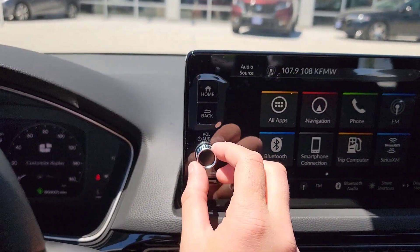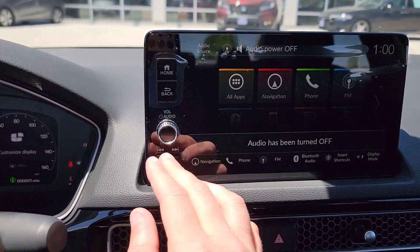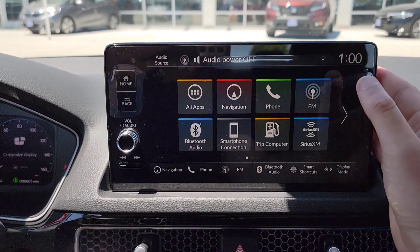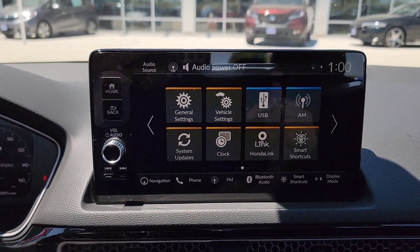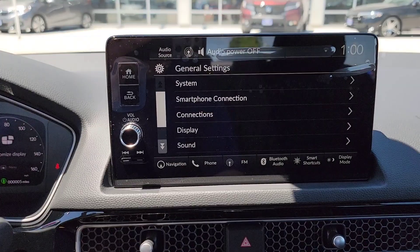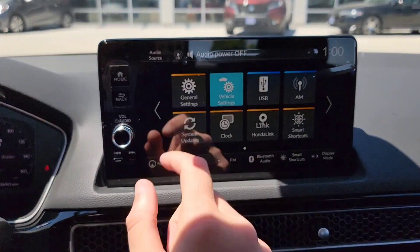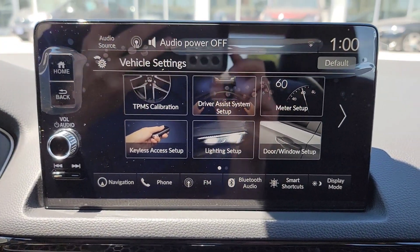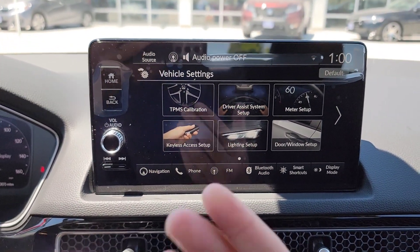You've got home and back buttons. There's a nice little volume control knob right here — it clicks and feels good. You've got your different source buttons. There are general settings and vehicle settings, with nice little photos making it quick and easy to find everything. Much more user-friendly.